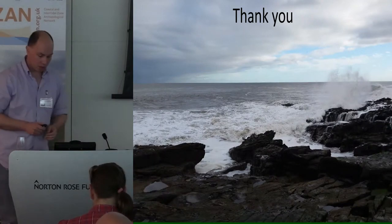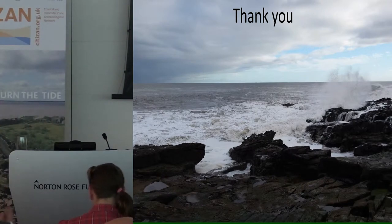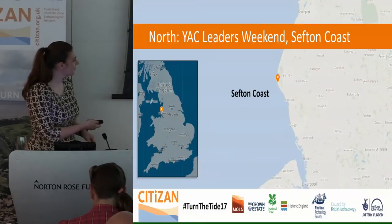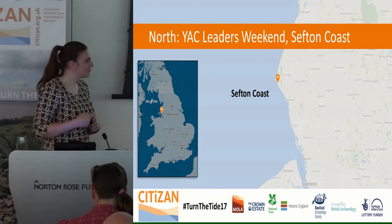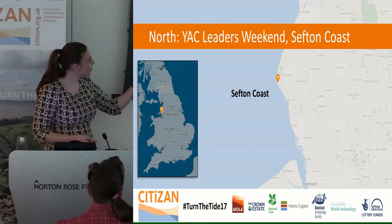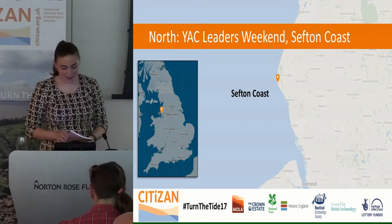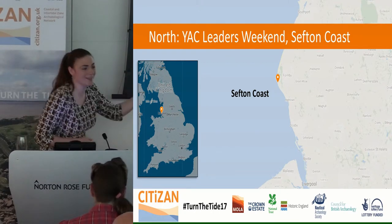We'll move on to Megan, also from the north, who will give us a flavour of the work she's been doing. Me and Andy look after two coasts, and we're going to the west coast — the Sefton coast, between Southport and Liverpool. Some of you might have heard of Formby, a site of some amazing Mesolithic footprints. But we're not going to be looking at them — we're going to be looking at something else.